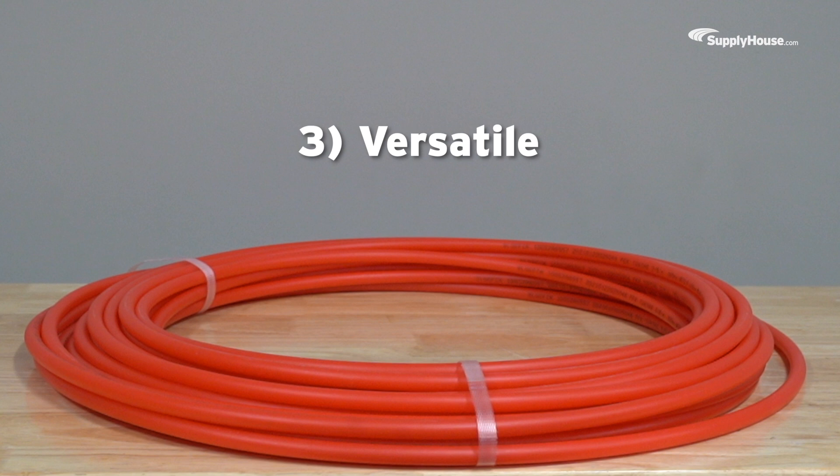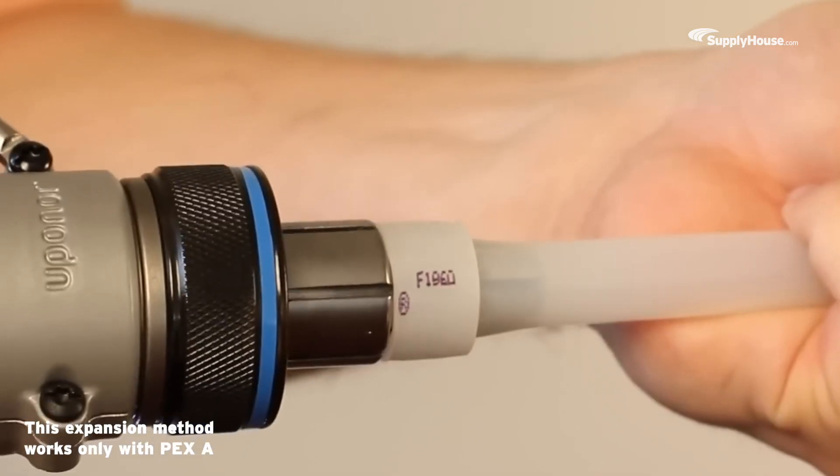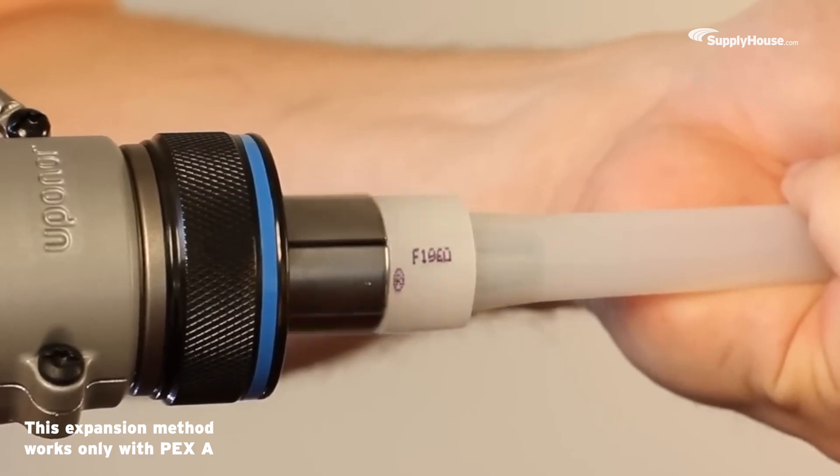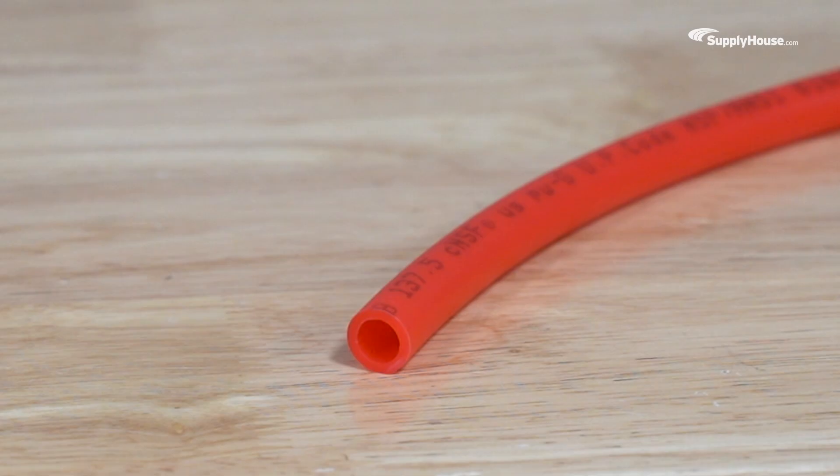Benefit number three: it's versatile. PEX's durable yet flexible makeup allows it to be used effectively in a number of situations. Its ability to expand and contract makes it less likely to rupture or burst in freeze-thaw conditions, making it perfect for cold water supply lines. PEX also has some natural resistance to chemicals, making it less likely to develop pinhole leaks.